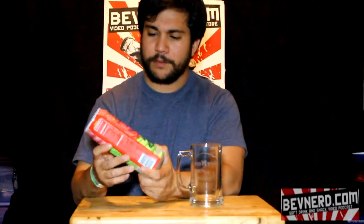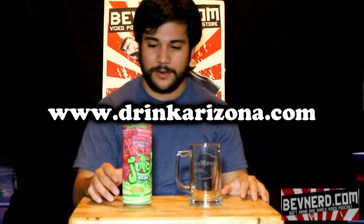This is Cherry Lime Ricky. Arizona is a brand probably best known for their big cans of tea. In this case, this is a big can of sparkling cherry lime drink. This can was 99 cents — I found it at Johnson's Giant Foods. You can check out their website at drinkarizona.com.